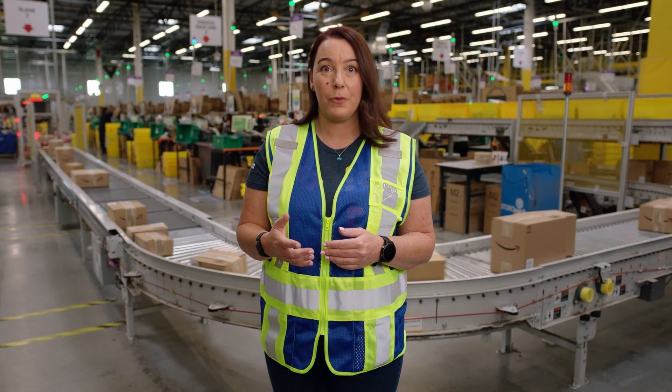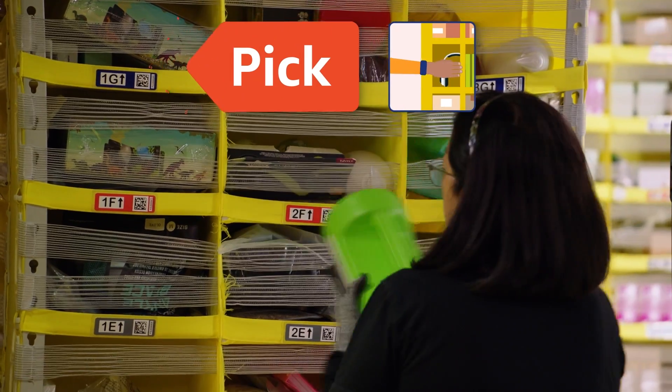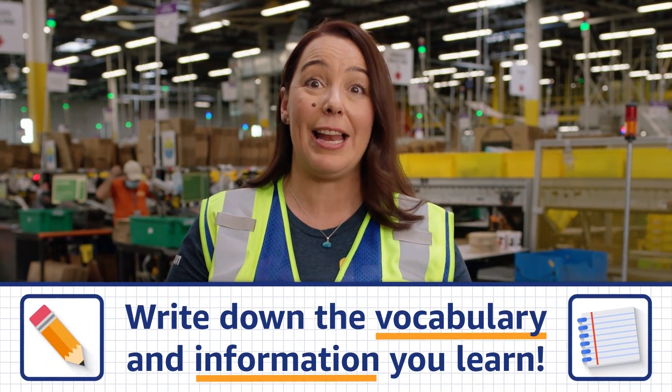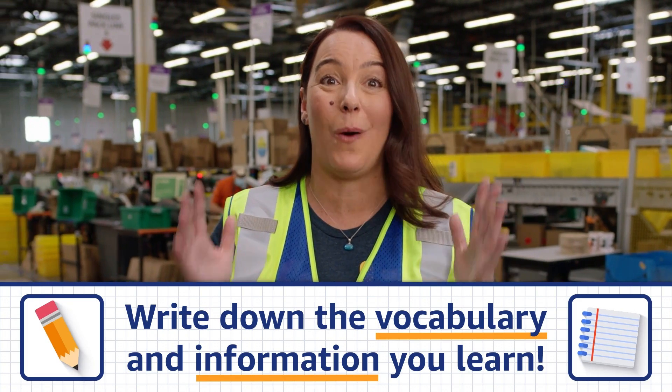On the tour, we'll stop at three different stations: Pick, Pack, and Ship. We encourage you to write down the vocabulary and information you learn to help you answer our big question later.